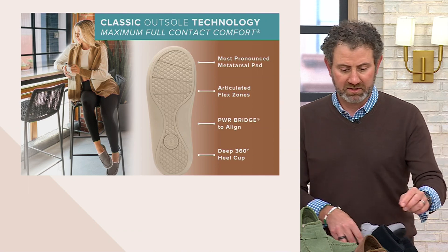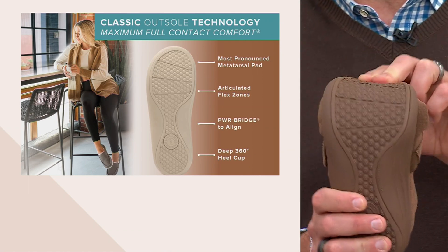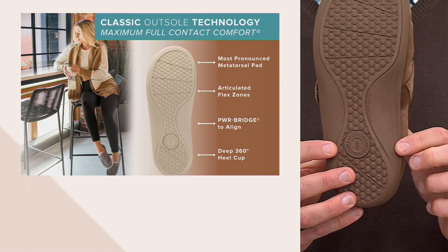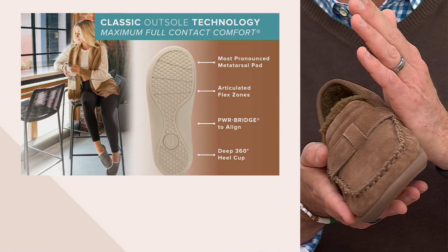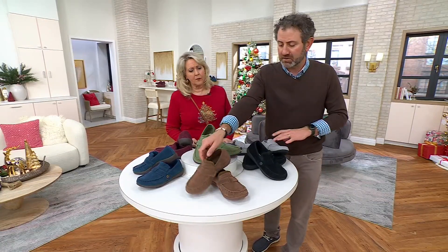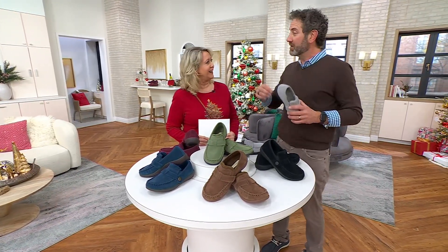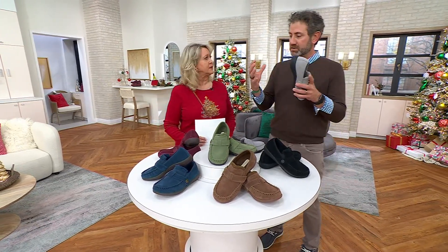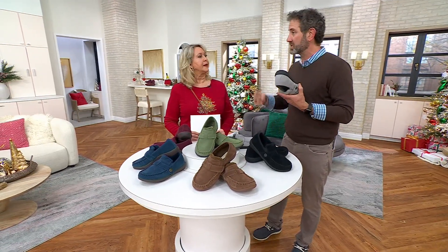I'll switch to a brown so you can see the articulated flex zones — these knock down fatigue because you're not fighting the way you step; the shoe isn't too stiff. Then the inner and outer power bridge really supports your foot. We're not a brand that's going to push your arch all the way up — we're here to guide you. And 360-degree heel cupping encapsulates the heel padding to help with shock absorption, which will help your knees, your hips, your lower back, and your neck.